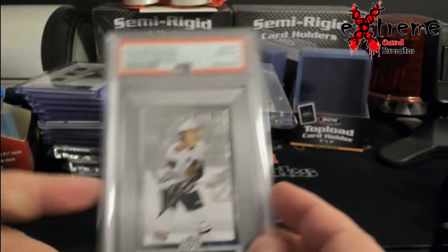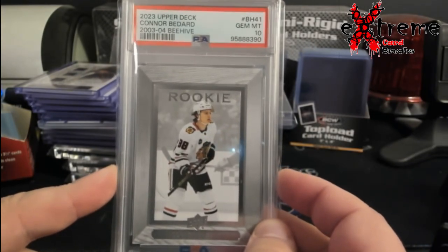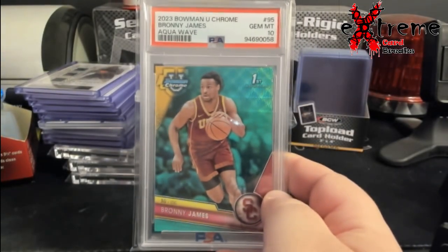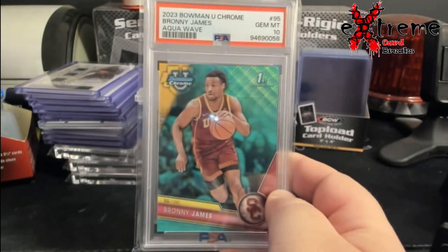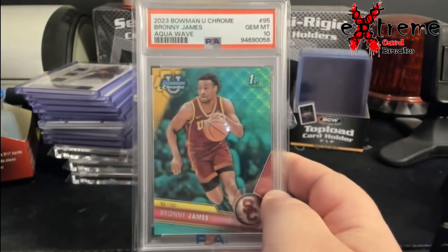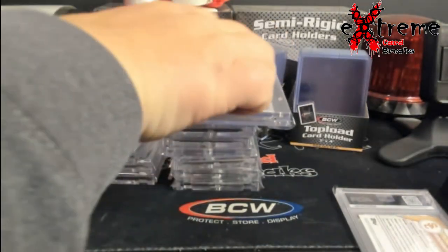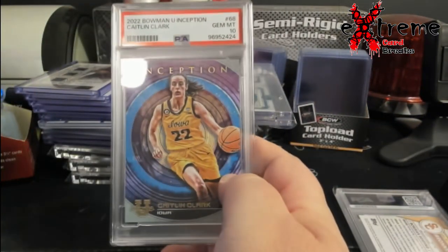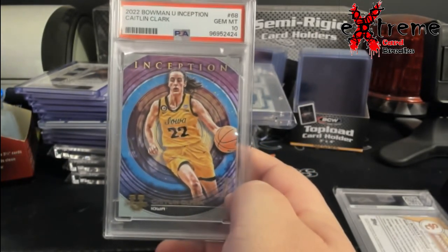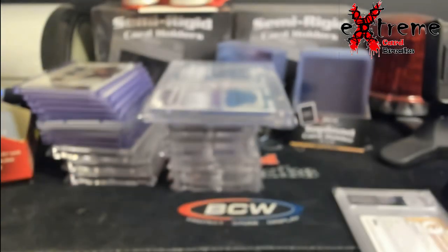Let's go ahead and start showing some of this stuff off. Bedard rookie Beehive PSA 10 — nice card there. Ronnie James — daddy got his son to play three minutes in the game. PSA 10 aqua wave, that's good, this one's going on eBay. As I talk I'm actually sorting stuff here. Caitlin Clark Bowman Inception rookie — I believe this goes for somewhere in the neighborhood of $160 to $180. Kind of crazy.